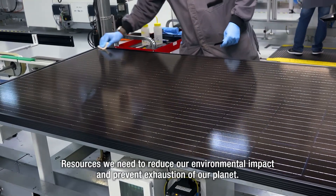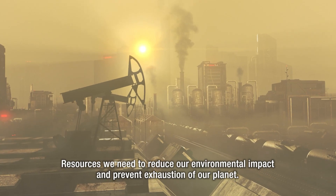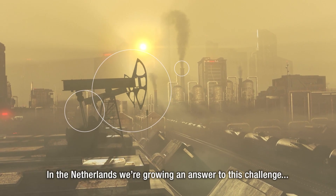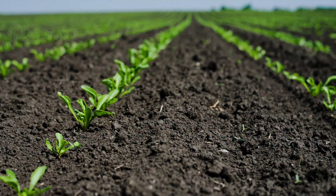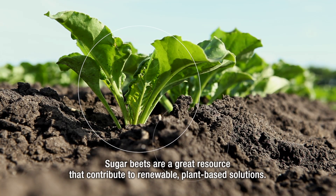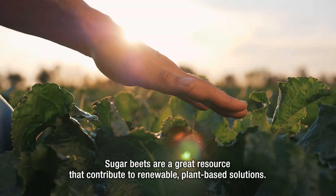Resources we need to reduce our environmental impact and prevent exhaustion of our planet. In the Netherlands, we're growing an answer to this challenge: sugar beets. Sugar beets are a great resource that contribute to renewable, plant-based solutions.